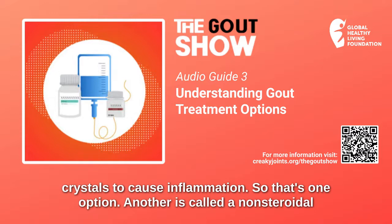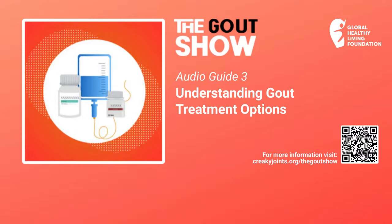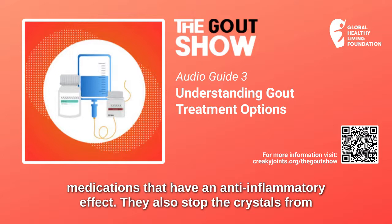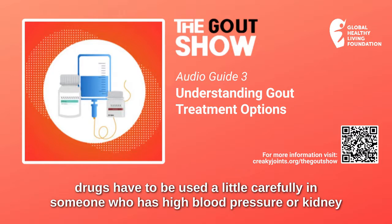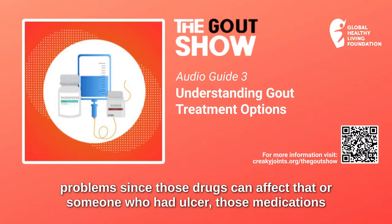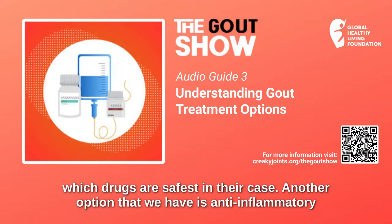Another option is called a non-steroidal anti-inflammatory drug — that would be like naproxen or celecoxib, medications that have an anti-inflammatory effect. They also stop the crystals from being able to cause inflammation, and for some people those are very effective. Those drugs have to be used a little carefully in someone who has high blood pressure or kidney problems, since those drugs can affect that. Or someone who has an ulcer — those medications might activate the ulcer. So we need to know the person's history so that we can decide which drugs are safest in their case.